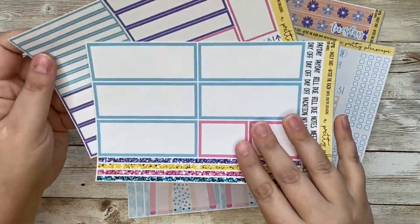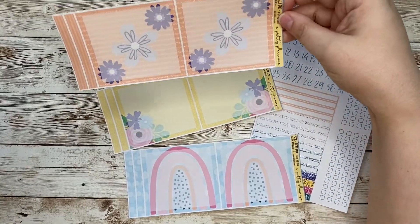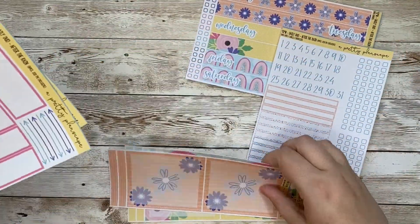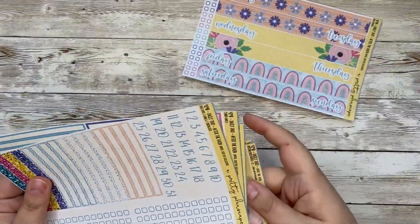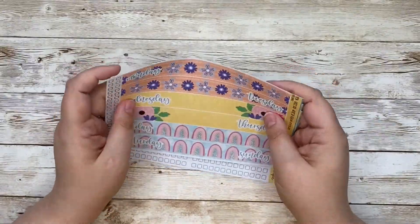This seven-ish page kit is in the shop now. You can add it to your cart now if you'd like to. I would recommend you wait until tomorrow to check out so that you can use the code and get 30% off.